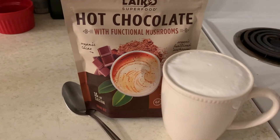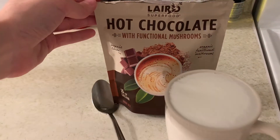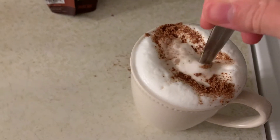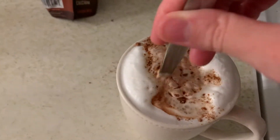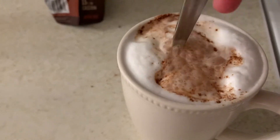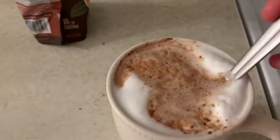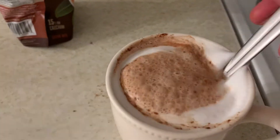Lastly, before bed I had some hot chocolate. This one is super clean and actually very good for you — it's sweetened with coconut sugar and has some functional mushrooms in it. You're supposed to mix it with water, but I've been craving dairy, particularly milk, so much lately that I froze a full cup of milk, mixed the hot chocolate powder in it, and enjoyed a few quiet minutes before bed when Michaela was finally asleep.